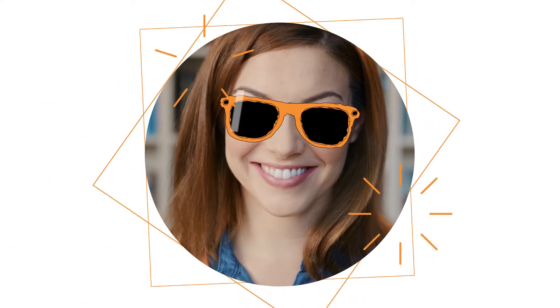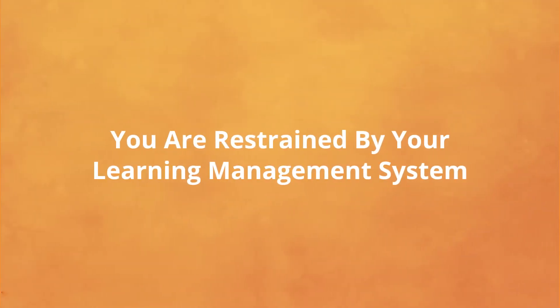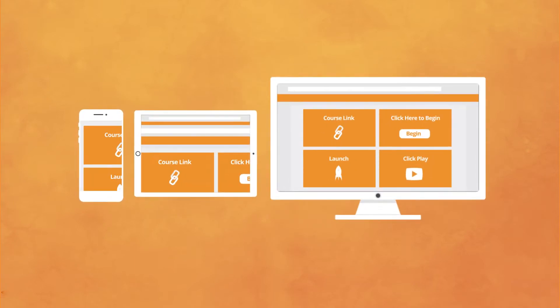Hello. You are a learning professional, and you are awesome. But you are restrained by your learning management system. Why can't your LMS be more automated? Why can't it give detailed visual reporting? Why can't your learners have a streamlined, intuitive experience on all of their devices?